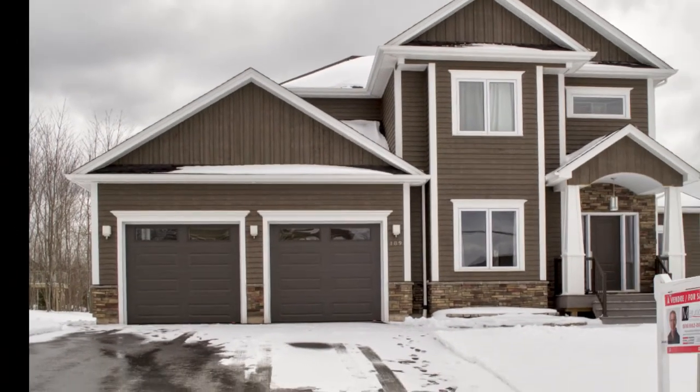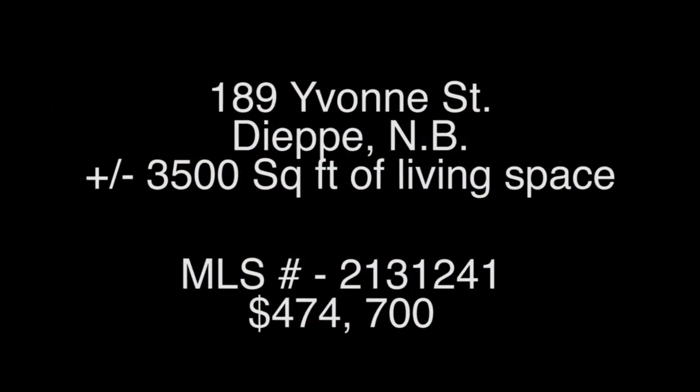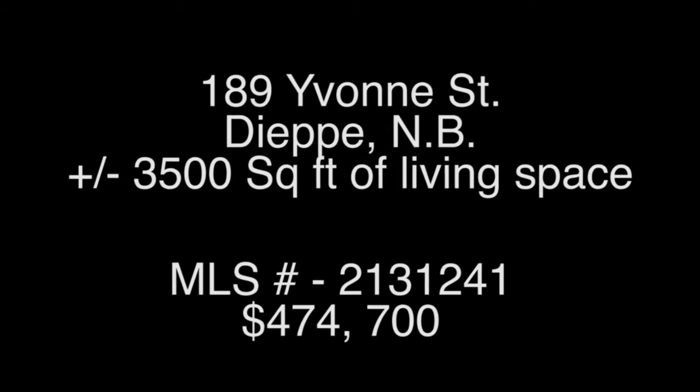Come have a look in person. This house is simply waiting for you to call it home. I'm Josette LeBlanc, Realtor with Royal LePage Metro, and I hope to see you soon.